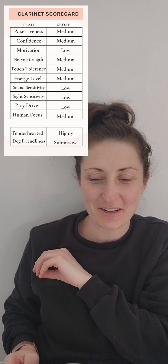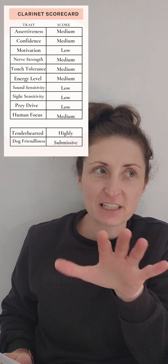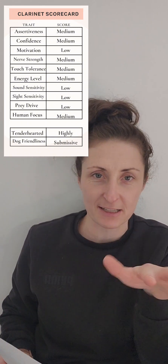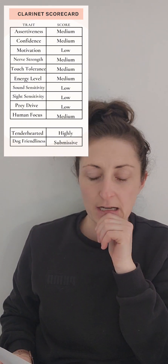Okay, tiny little Clarinet. We're going to talk about her temperament testing scorecard here. The first thing to understand is that low, medium, and high — it's not like low is bad and high is good. That's not how it works. It's just a spectrum, kind of like a sliding scale.